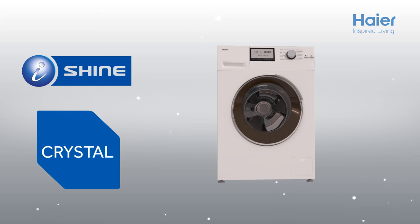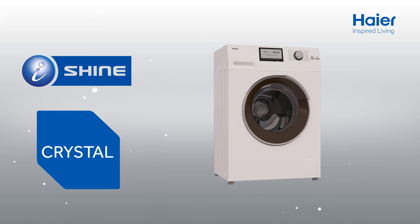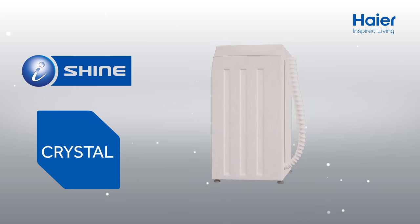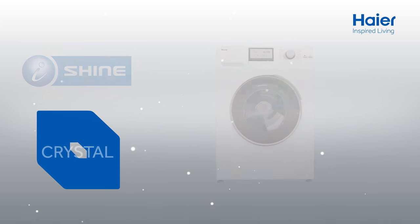A jewel in Haya's eye series. Here's presenting Crystal. This eye shine product represents benchmark technology to achieve best results with maximum convenience.